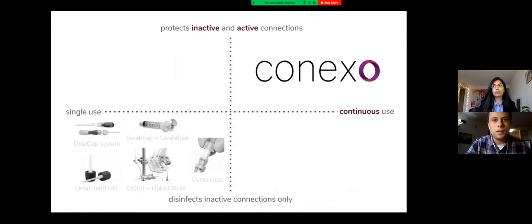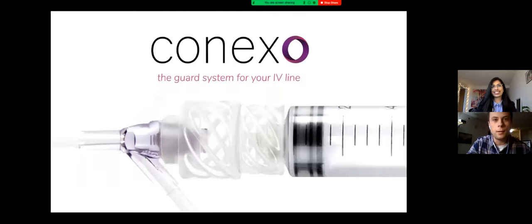Other products currently available attempt to address this problem, but they all have shortcomings. Most are limited to single use, only protect inactive connections on the receiving end, and some require significant manual dexterity to use correctly. Our team identified the need for a simple system that can continuously protect all Lorlox components — one in a unique product space which will complement rather than compete with other current products. With that, we present our solution: Conexo, the guard system for your IV line.